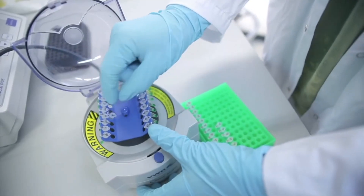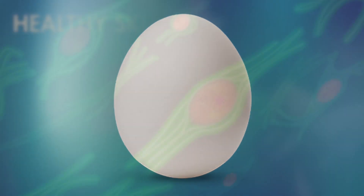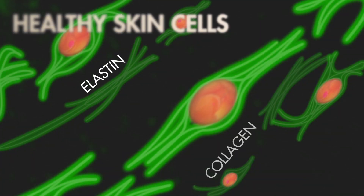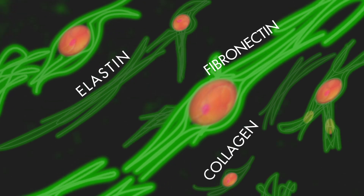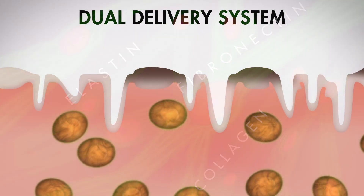Based on the science of the LifePharm fertilized avian egg extract, clinically proven to increase the three fibers responsible for keeping skin firm, tight, and smooth by up to 350 percent in just three days.